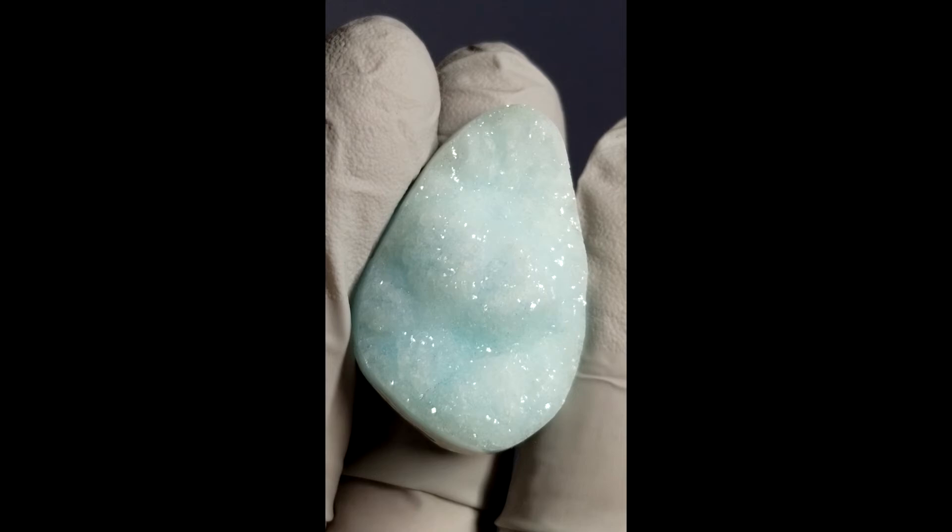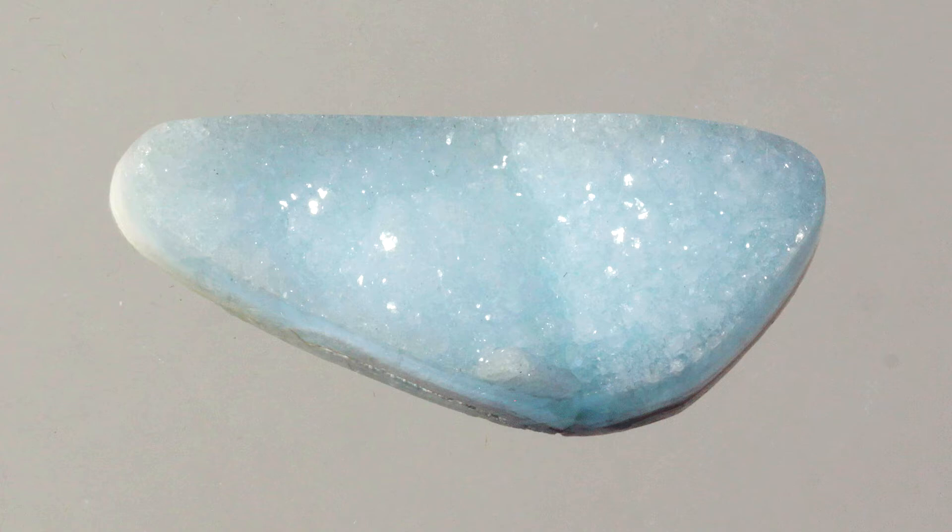Druzy refers to tiny crystals that are on the face of the mineral, creating a glittering effect with different sparkles as the stone is moved from side to side.